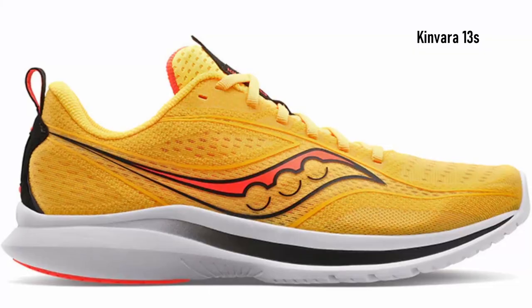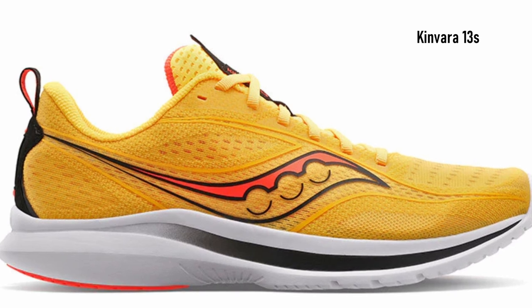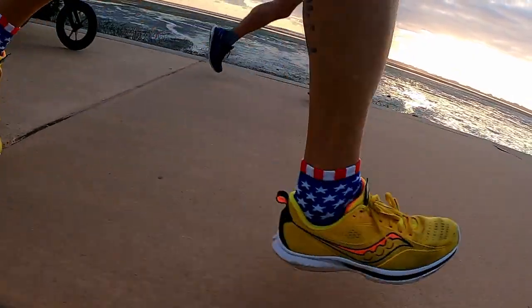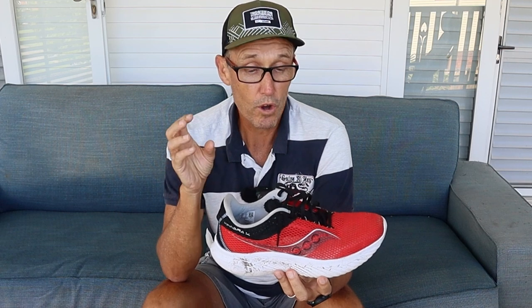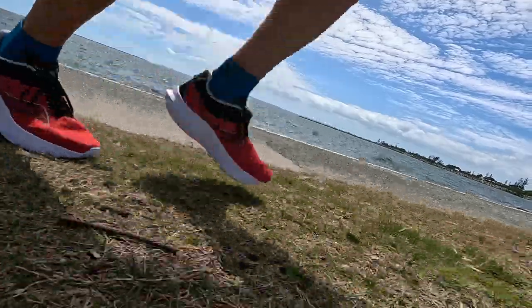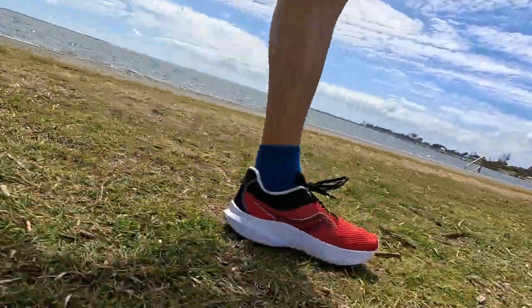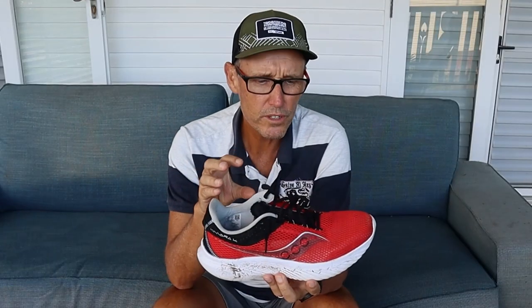I jumped into the Kinvara range about two years ago — the 13s were my introduction to this model. If you've been following the channel for some time, you know the Kinvara 13s were my favourite shoe of 2022. I pretty much ran those into the ground, ending up over 800 kilometres in them. Nothing has changed my mind about how I feel about the Kinvara model because these 14s are just as good, if not slightly better. I've really raced to 200 kilometres in this shoe. It's a comfortable fit.